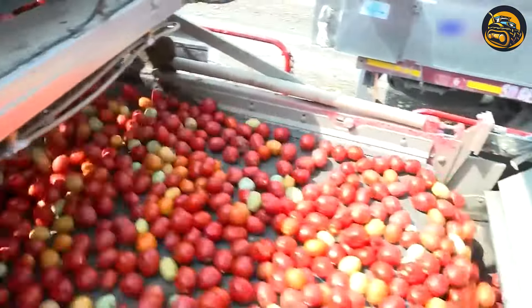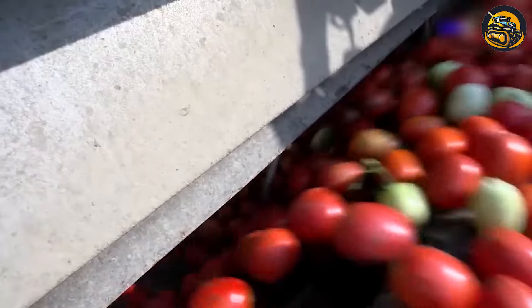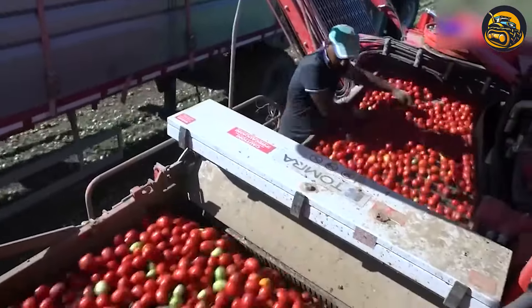In the vast tomato field, an agricultural machine roared to life, ready for the large-scale harvest. The machine moved methodically through the rows.